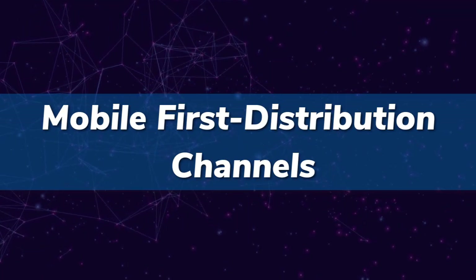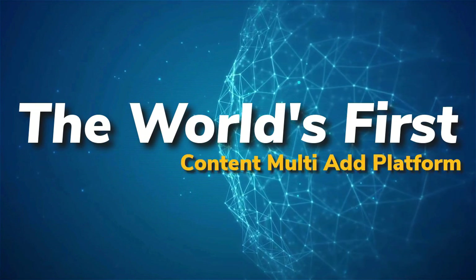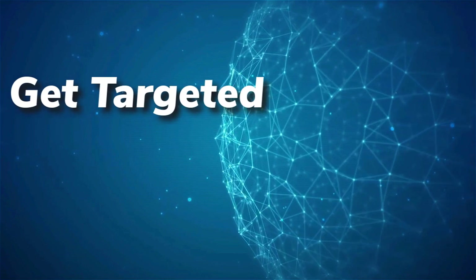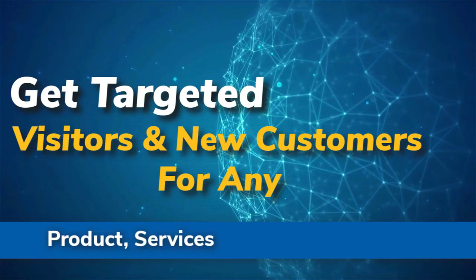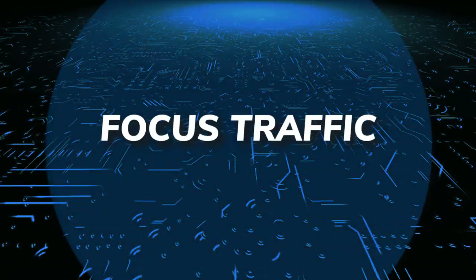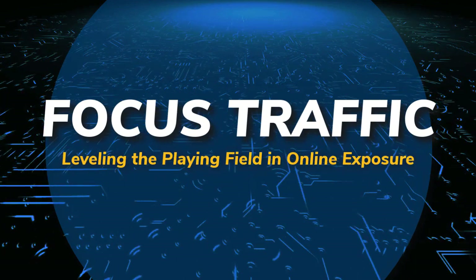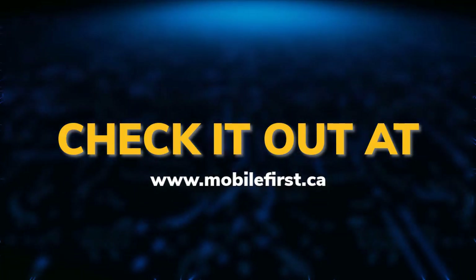Mobile first distribution channels — the world's first content multi-ad platform. Get targeted visitors and new customers for any product, service, business, or website. Focus traffic — leveling the playing field in online exposure. Check it out at mobilefirst.ca.